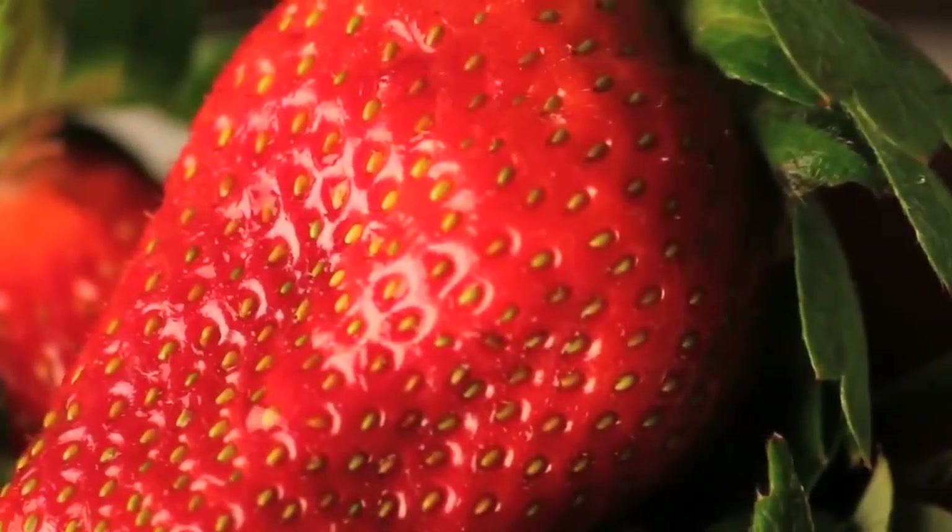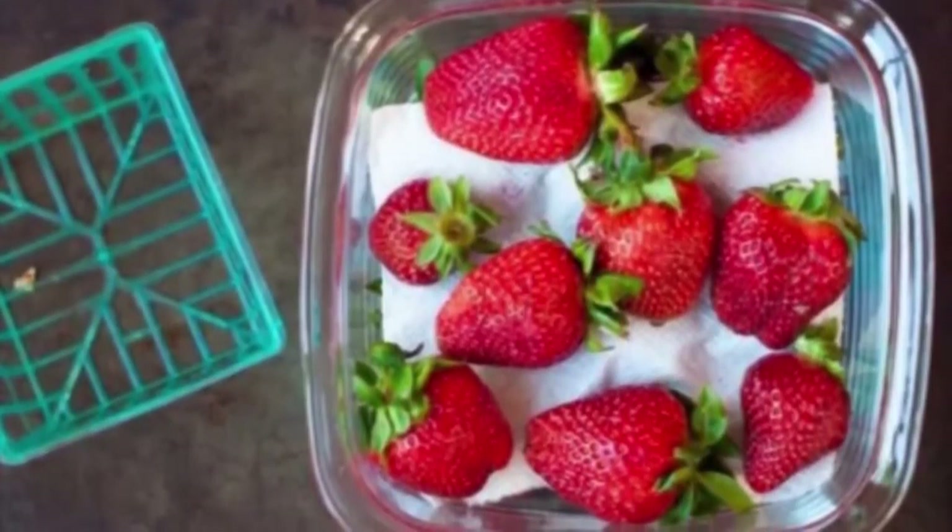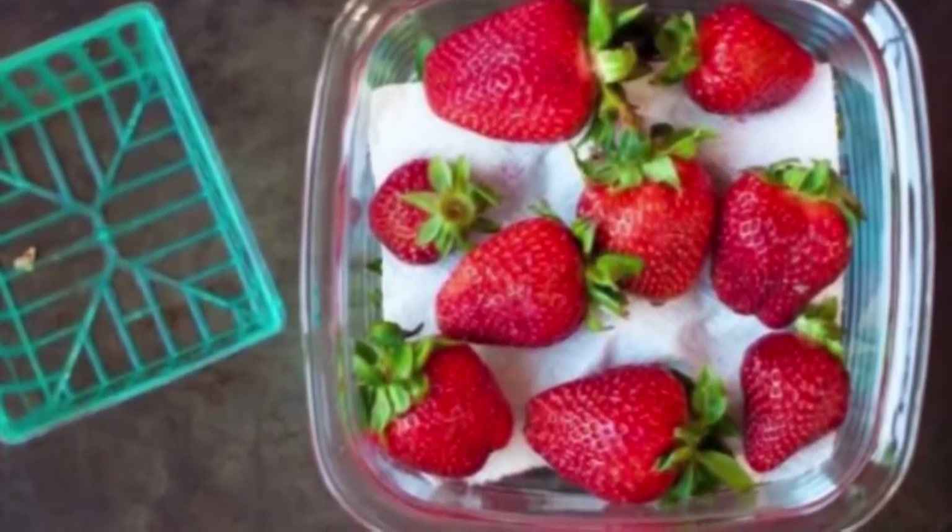Number 2. Store strawberries by putting a paper towel on the bottom of your bowl. It removes a certain amount of humidity so that they won't go bad as quickly.